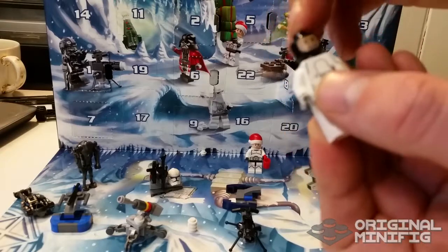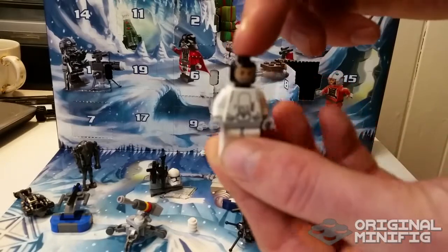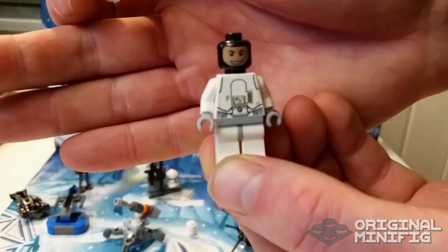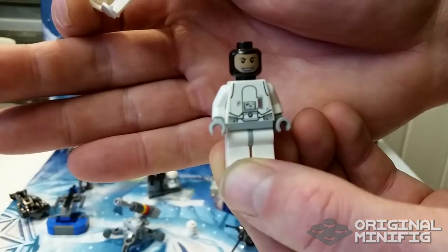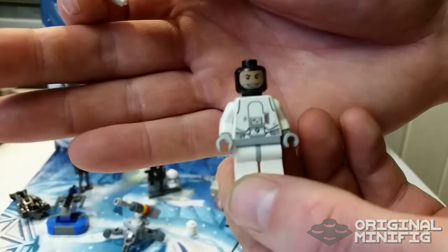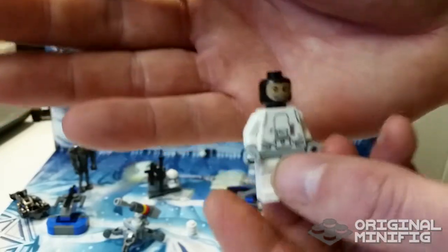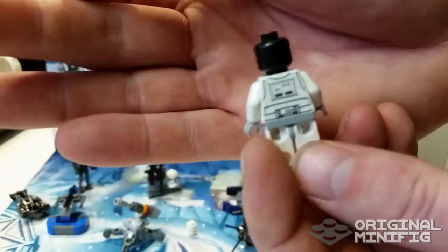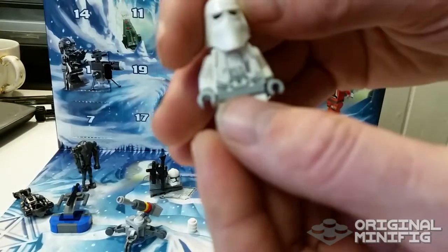I'm a minifig kind of guy, so this is his face — let me focus this camera a little bit so you can actually see him. There he is. His face right here. It looks like he's wearing kind of a mask or a hood, like in arctic areas where I live, we wear this in the wintertime to keep warm. And this is the back printing.